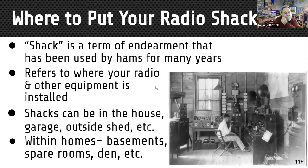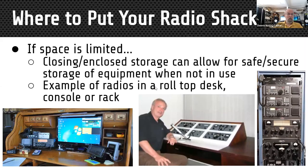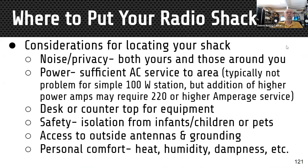If space is limited you have a lot of options. In closed storage you can make it safe and secure — like a roll-top desk that would look like any piece of furniture in your home. Another example is a Collins S-Line installed in a console so it looked like furniture you could have in your living room. Of course you can mount everything in a rack, and there are multiple options.